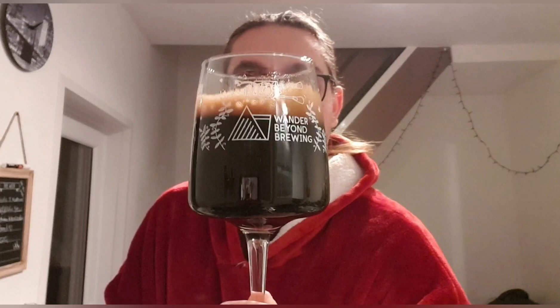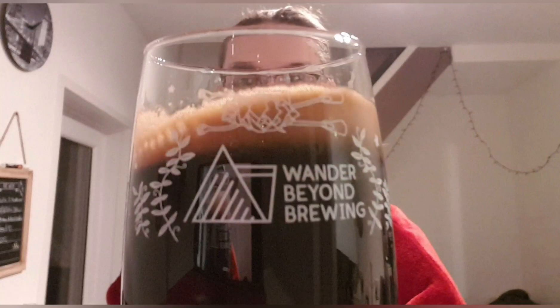Here we have our jet black beer with a nice dark tan head — looks really, really nice. Let me see if I can get the alcohol line in frame. Yeah, you can just about see it. Let's get a smell and see what we get.